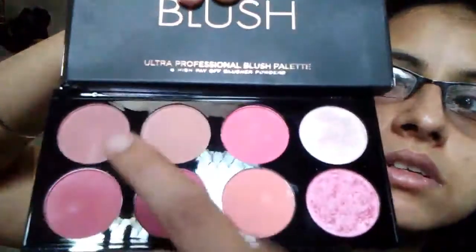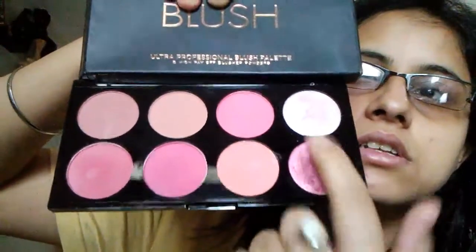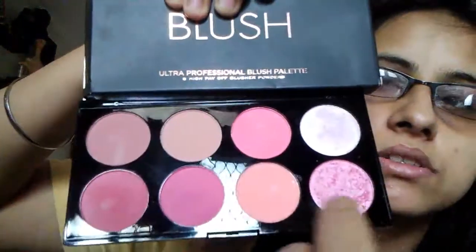Next is the blush palette. The packaging is the same. Let me open this — it has glitter blush and regular blush inside. This is the blush palette.